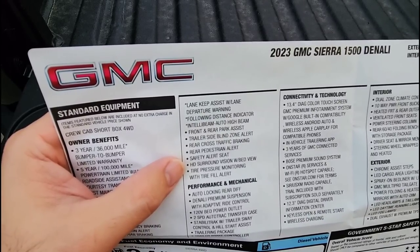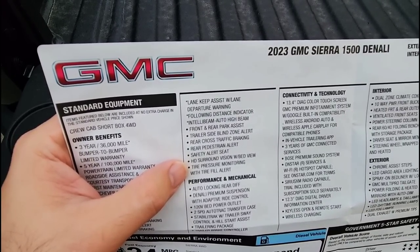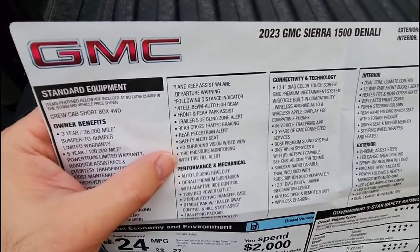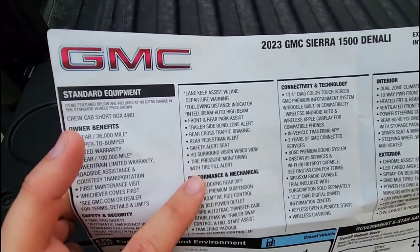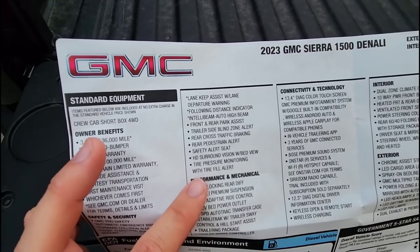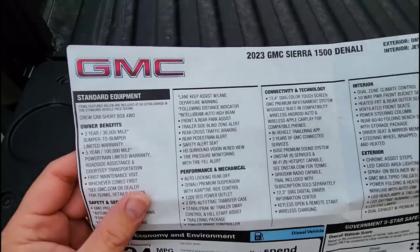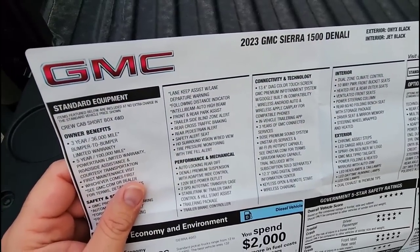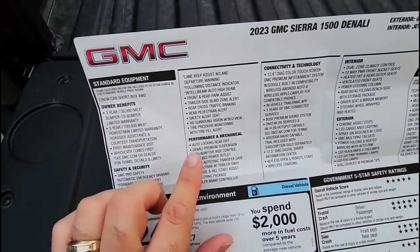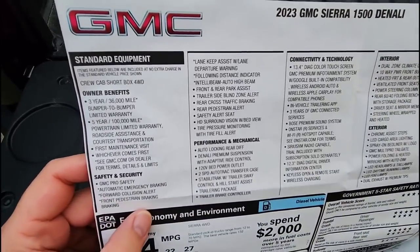High definition surround vision with bed view is basically part of your camera system. Tire pressure monitoring with tire fill alert — I'm guessing that when your tires get to a certain level of air pressure loss it'll actually notify you that you need to fill your tire up. I'm not sure how that's much different than a standard tire pressure alert, but we'll find out.